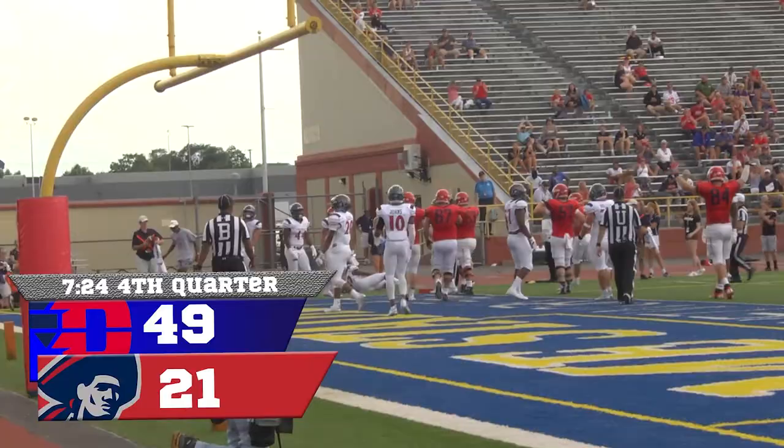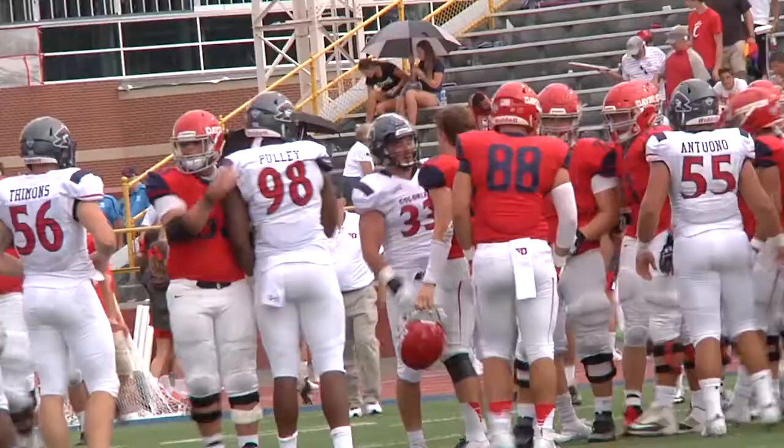Final score from Welcome Stadium: the Dayton Flyers take a commanding 49-28 victory against Robert Morris.